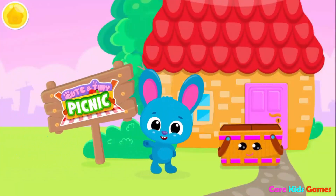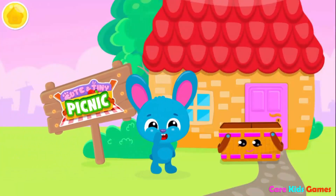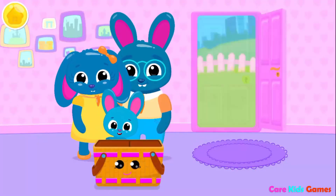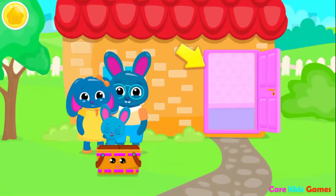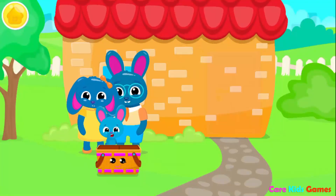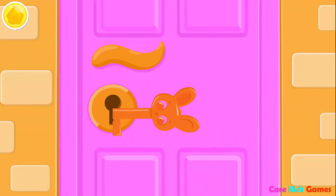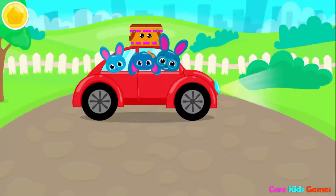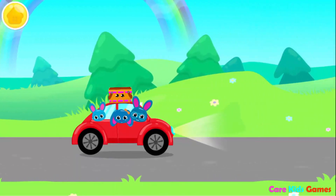Cute and tiny picnic! Can you pack the picnic basket? Bread! Tomato! White! Cucumber! Can you close the door? Don't forget to lock it! Put everyone in their places! Let's go on a trip!